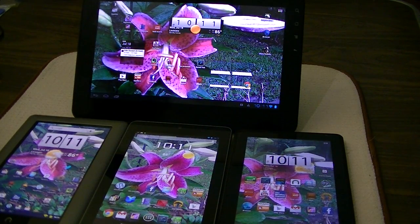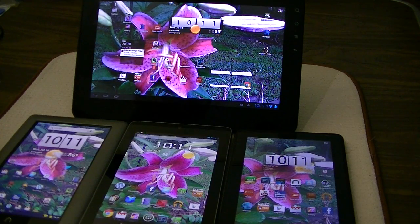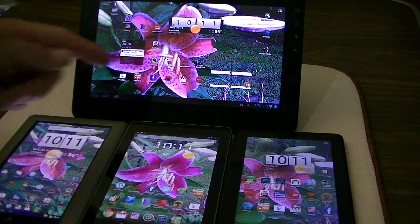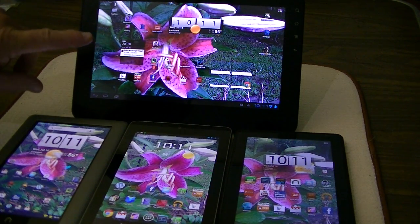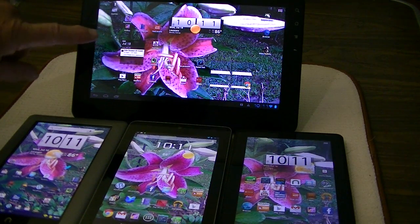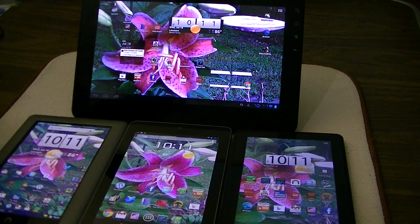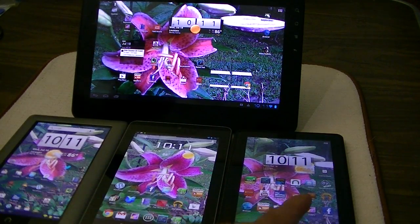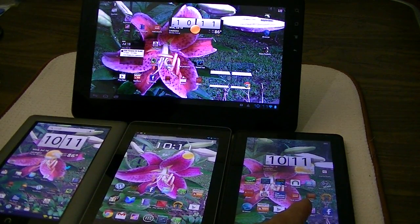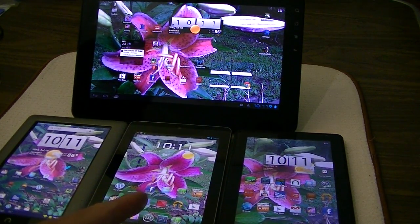Okay guys, Ray Waldo here, the Bishop of Technology, and today we're comparing Android tablets. On the top here, this is a 10-inch Android — this happens to be the ViewSonic G-Tab 10.1-inch. This is the Nook tablet, this is the Kindle Fire, and of course this is the Nexus 7.